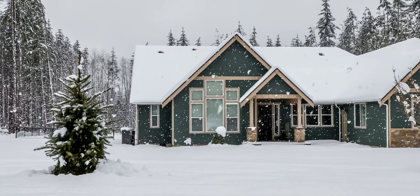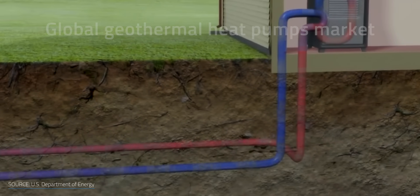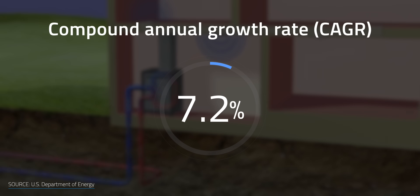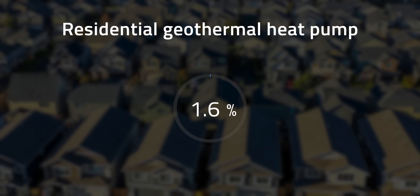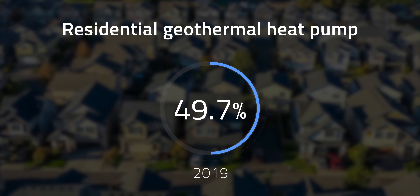Geothermal systems have some advantages that have raised interest for homeowners worldwide. These systems can provide significant savings for heating and cooling, work well in almost all climates, they're environmentally friendly, last longer than conventional systems — sometimes dramatically longer — and require low maintenance. According to one market-sized report, the geothermal heat pumps market worldwide was valued at $9.5 billion and is expected to grow at a compound annual growth rate of 7.2% from 2020 to 2027. The residential sector accounted for 49.7% of the geothermal heat pump market in 2019. But like all technology, geothermal heat pumps have drawbacks and challenges that need to be overcome.